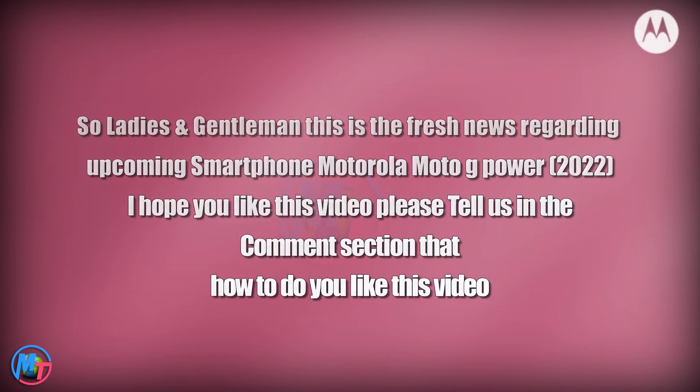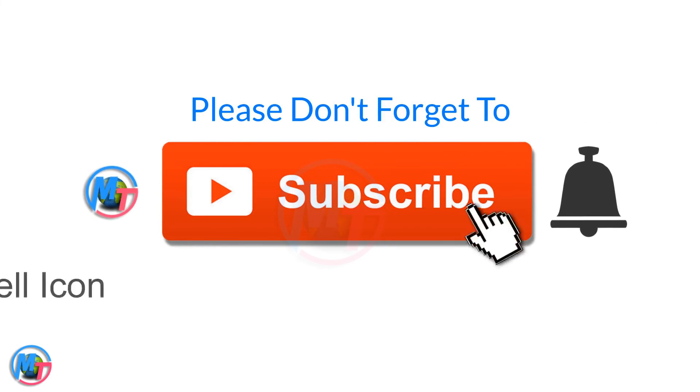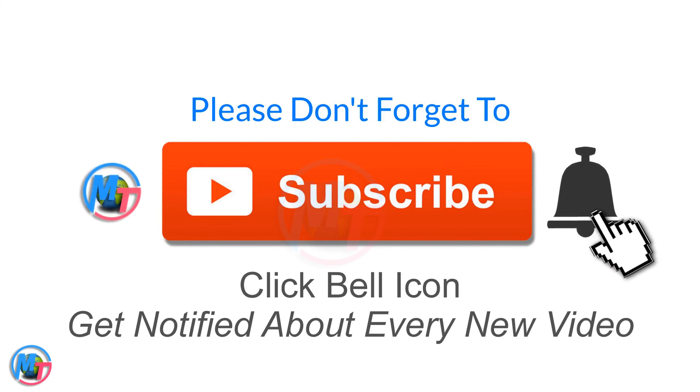So ladies and gentlemen, this is the fresh news regarding the upcoming Motorola Moto G Power 2022. I hope you like this video — please tell us in the comment section how you liked it. If you did, please hit the subscribe button and click the bell icon so you will receive our upcoming videos.